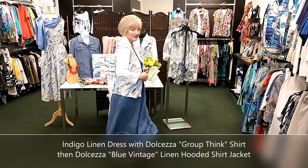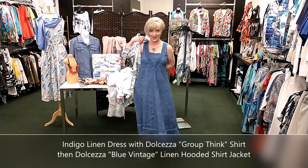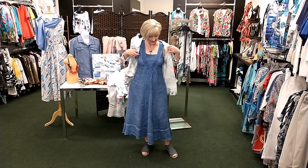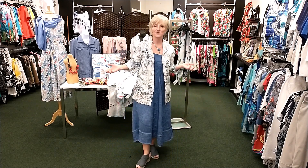And finally one more jacket — this is also Dolcezza, 100% linen. It's a looser, more casual type of piece called Blue Vintage — that's the print name — and it's got a hood, although the hood is more for looks than functionality. It has pockets. It's like a loose shirt-jacket but looks great over a dress. Here are different toppers worn with the dress — a beautiful dress that will keep you nice and cool when it's warm out.